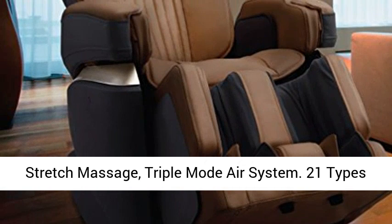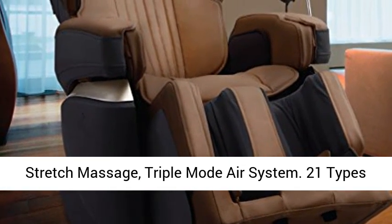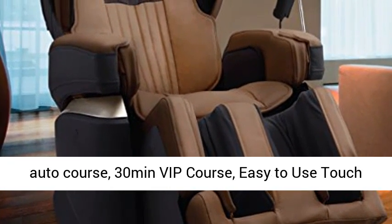Double Sensors for Shoulder, Double Heater, 41 Types Kneading, Stretch Massage, Triple Mode Air System.